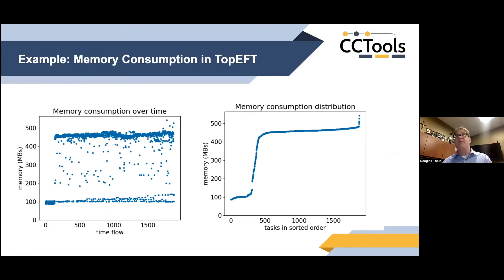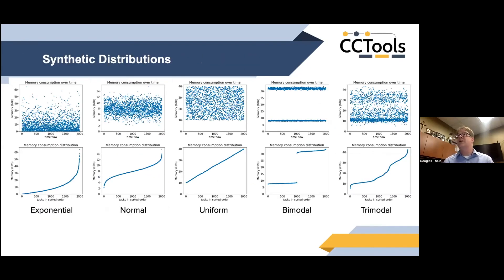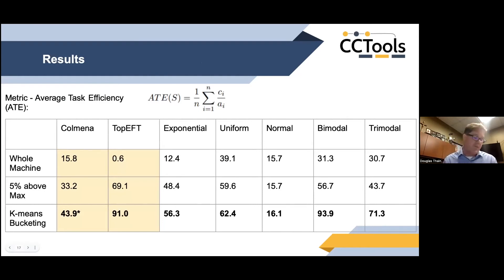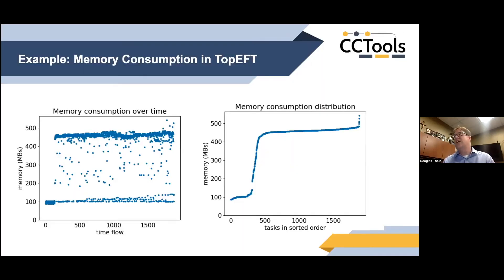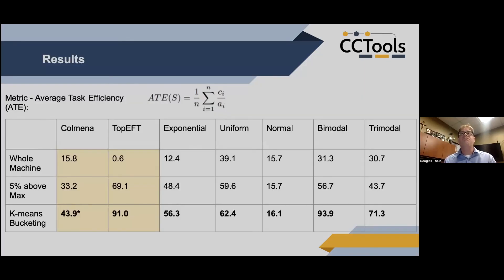This kind of behavior is common — here's another application, TOP-EFT, that has similarly wild behavior. We also generated synthetic distributions to test the algorithm broadly. The key result metric is efficiency: what fraction of the allocated resource did the task actually use — higher is better. The effect of this algorithm compared to just assigning the whole machine was dramatic: on TOP-EFT we got as high as 91 percent efficiency; on Colmena, 43 percent. We call this fitting eggs into our nest — how many eggs can we fit?